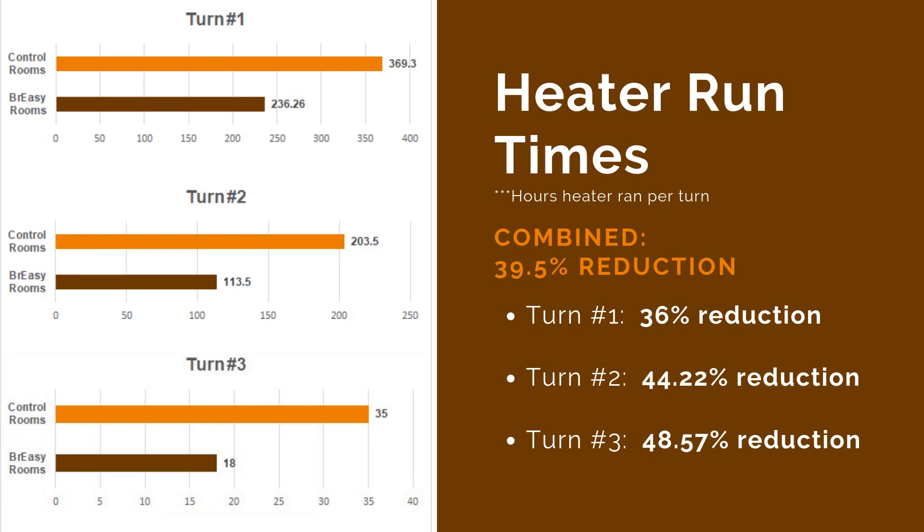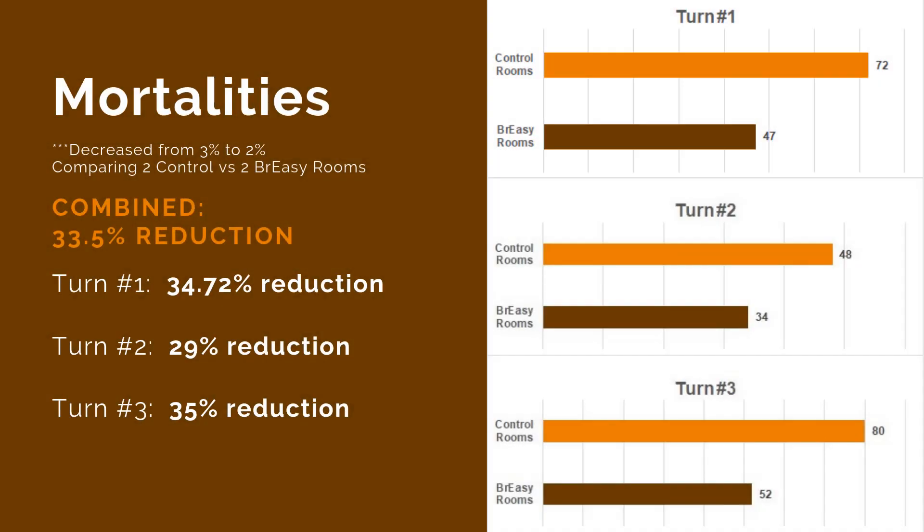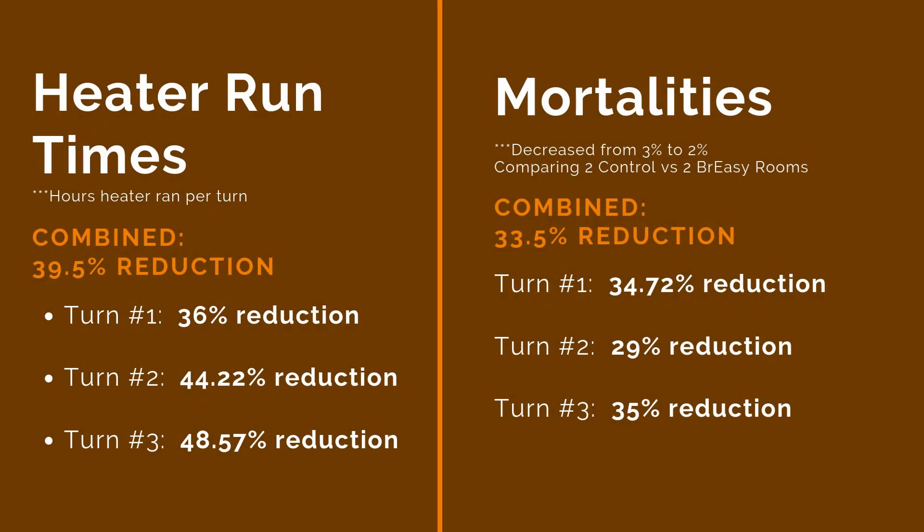Additionally, the nursery saw a reduction in mortality from an average of 3% to 2% in the rooms where Breezy was installed. The results from all three turns demonstrate consistent outcomes — a reduction of heater run times and lower mortalities.